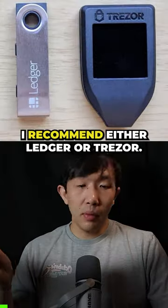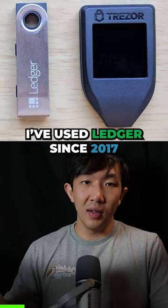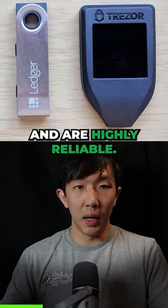What hardware wallets do you recommend? I recommend either Ledger or Trezor. I have used Ledger since 2017 and Trezor since 2020. Both get the job done and are highly reliable.